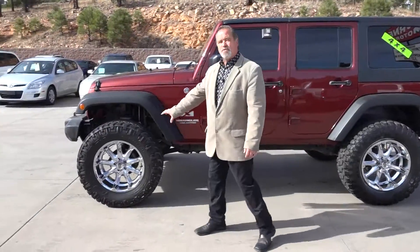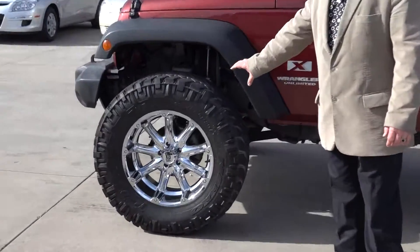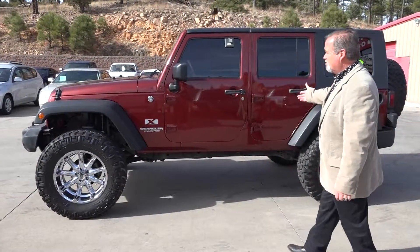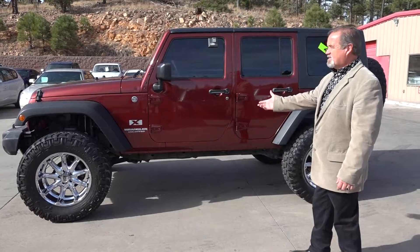Automatic. I'm here to show you these 37-inch wheels on this Jeep right here. 2008 Wrangler Unlimited, four-door. Beautiful paint. Six-inch lift.